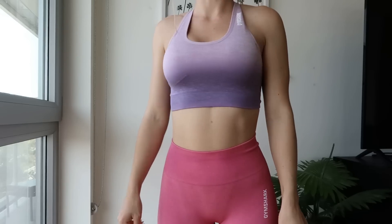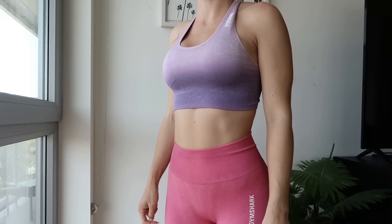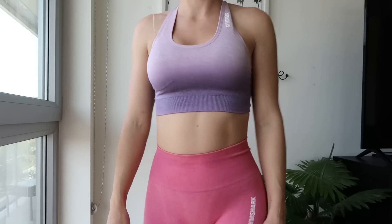Next up we have the Adapt Ombre. I'm an ombre gal — you all know that if you follow my Instagram. I always wear ombre to the gym; I just feel like a superhero in it. I love colorful clothing so this is a no-brainer for me. There are a couple of different colors: there's the purple — I have the sports bra right here, gorgeous purple — and then you also have a blue. Go check out other athletes for the blue; it's a bit different than the old ombre blue.